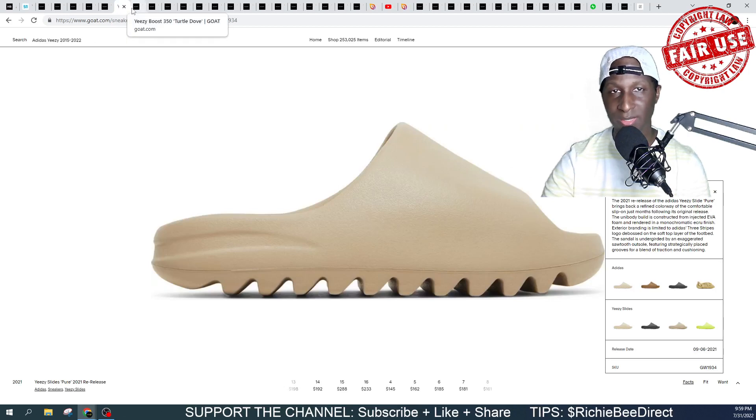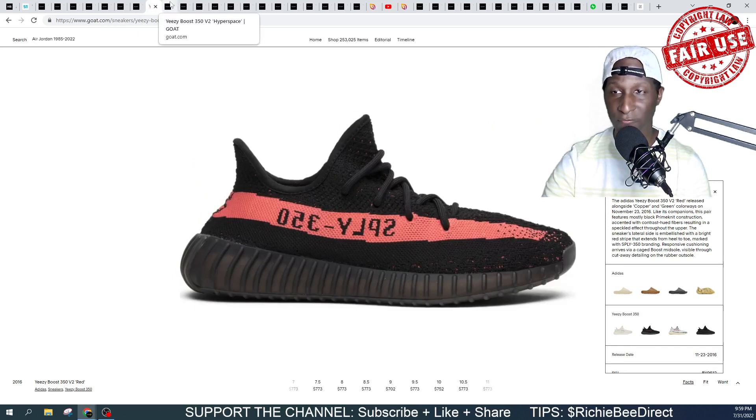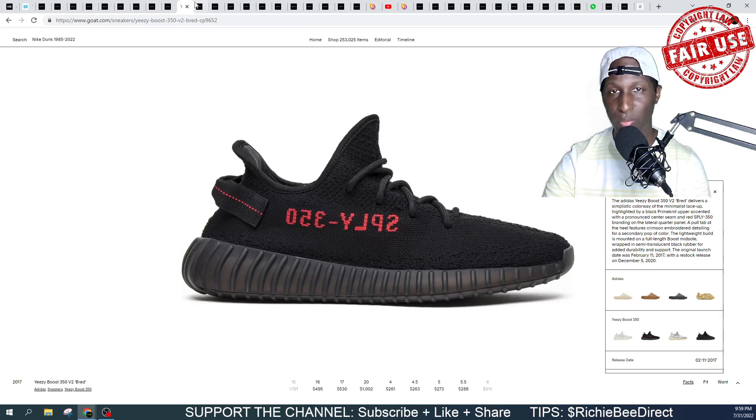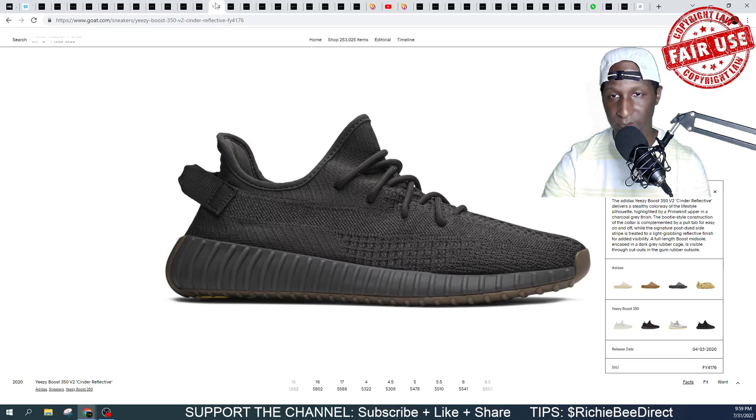Expect to be seeing these Yeezy slides in the Pure colorway — one of the most anticipated sneakers for Yeezy Day. You see it on screen: the 350 Turtle Dove. The 350 — some people call it Core Red — Hyperspace 350s, the Bread 350s, the Oreo 350s. The Cinder Reflective as well.